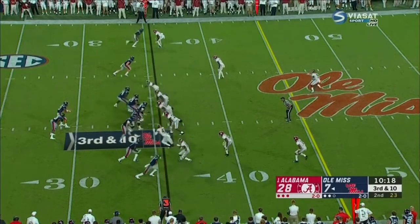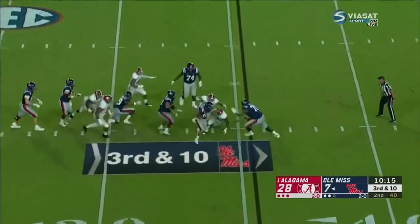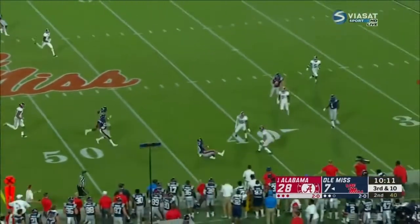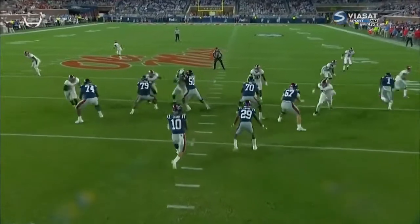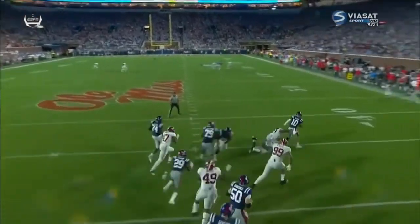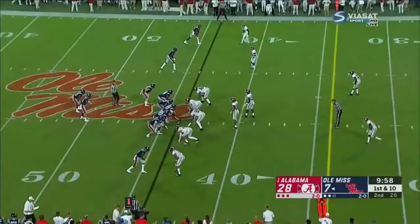A.J. Brown — three catches. They need him to step up and make a play. Third down and ten, Ta'amu under pressure — escapes, has the first down and much more. Slides down. Big play. You need a conversion. The pocket collapses, you try to keep the play alive, you break a couple of arm tackles and you get your team a new set of downs with the slide.